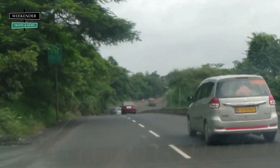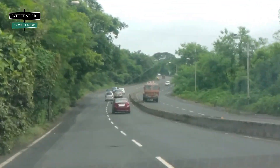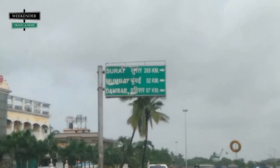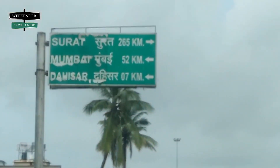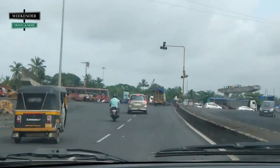Daman is part of one of the Union territories of India known as Daman and Diu. It is around 180 km from Mumbai via NH48, with a typical drive time of three and a half to four hours. We are at Adhava, just after Thane, having some breakfast and morning tea. The time is 9:30.